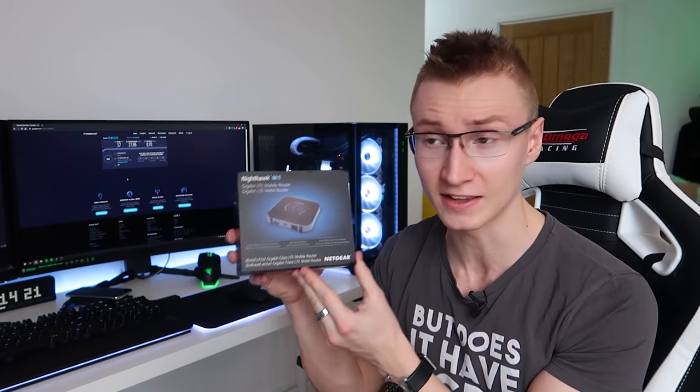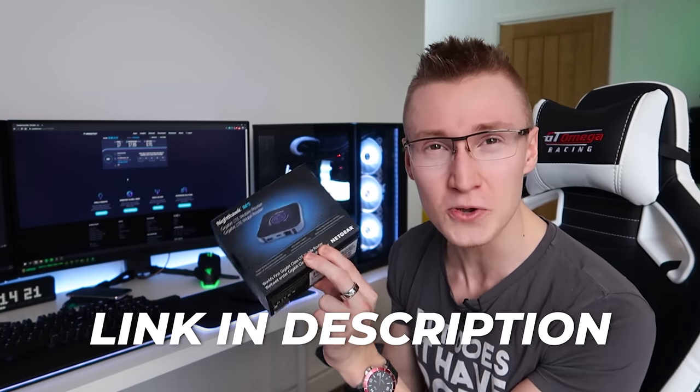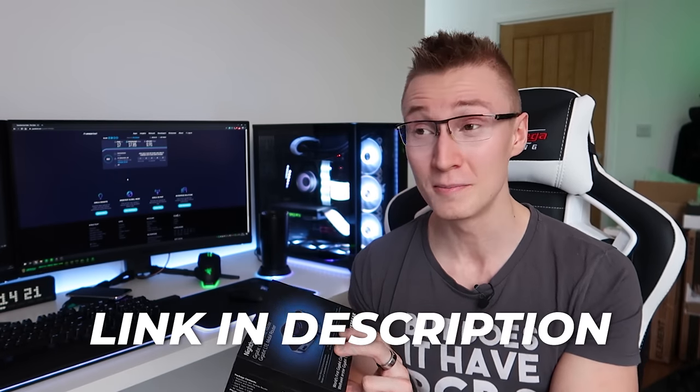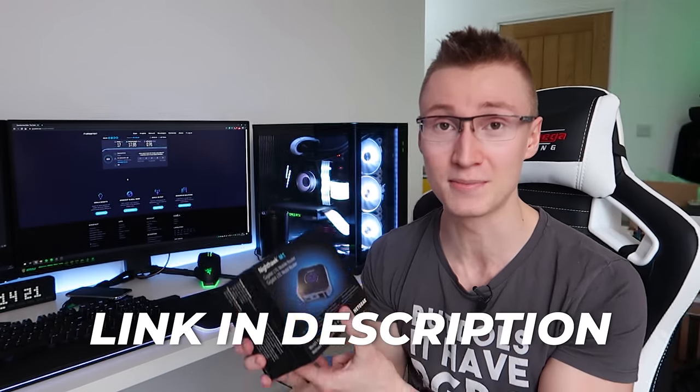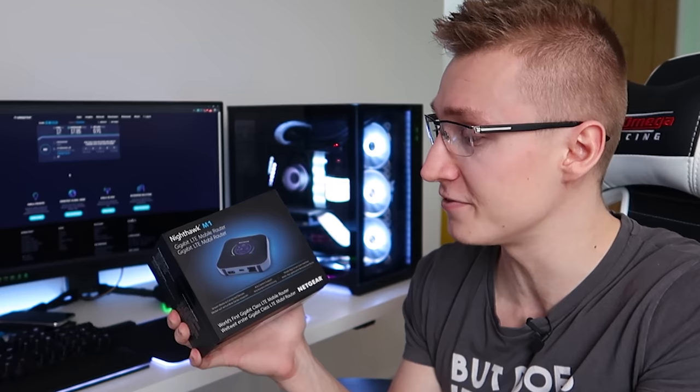So I reached out to Netgear and said I genuinely want to test this thing out — I want to see how good the speeds would be upgrading from your default LTE modem to something like this. They also have an M2 available, which is the cheaper option, and a two-gigabit LTE modem that costs considerably more. I'll leave links in the description to both, but I ended up going for the M1. Will there be any real performance uplift? Are these things worth your money? Let's get this thing unboxed.